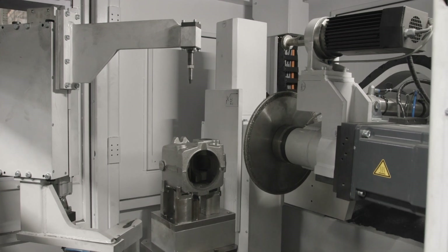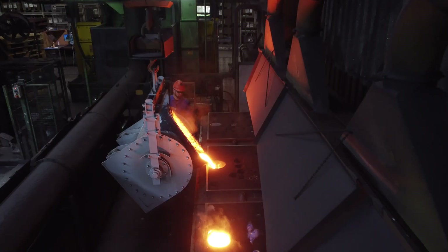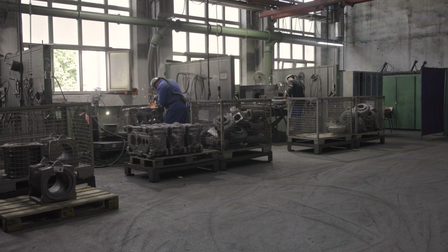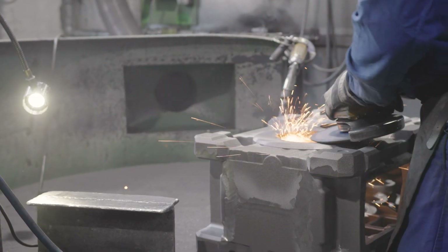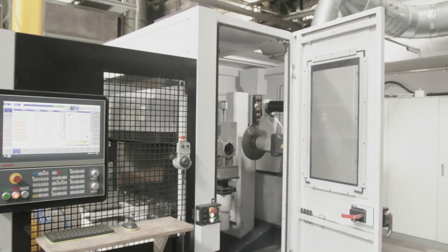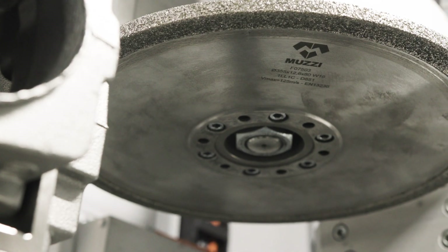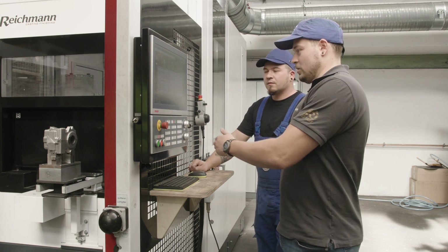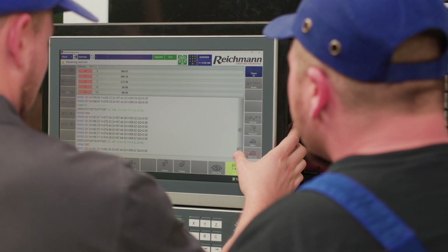We were looking for a solution for three problems: high process costs of manual execution, enough staff for the physically demanding activity, and different fettling results depending on the active employees. An essential requirement was the simple and short programming of the automation because the staff of the cleaning shop must work with it. And German service and a German contact were necessary too.